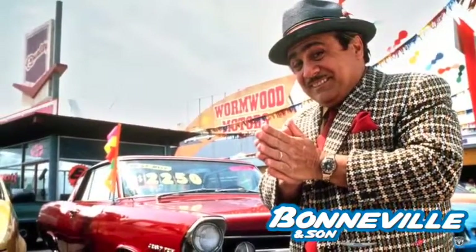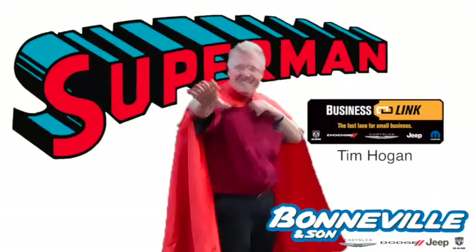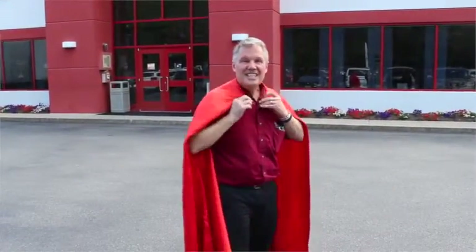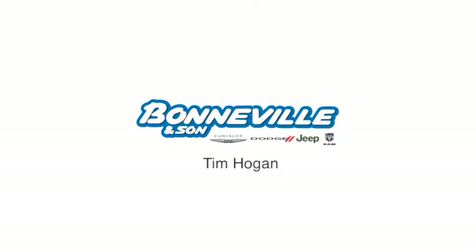And finally, if any of you know someone who can repair my Superman cape, that'd be outstanding — this is the cape that I need fixing. Help me out, Wolfpack. I'm Tim Hogan from Bonneville & Son and I'd be happy to answer any of your questions. Find a little bit of time.